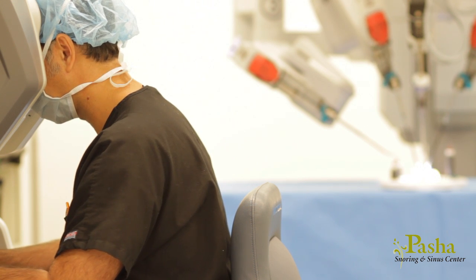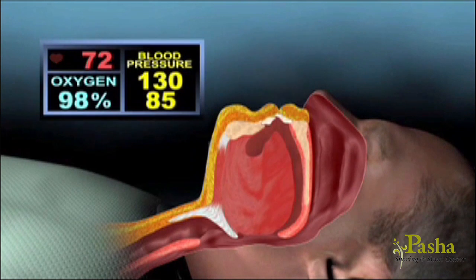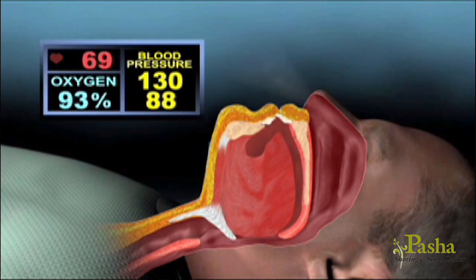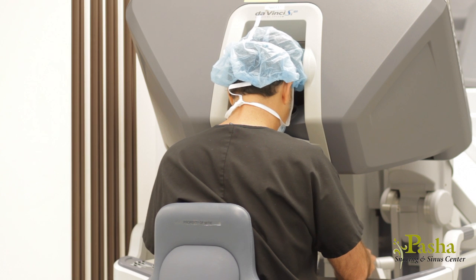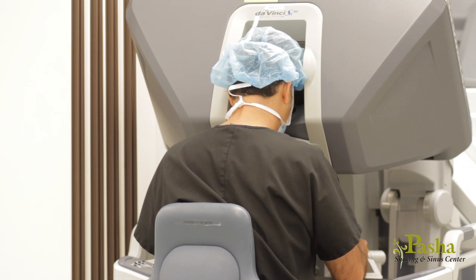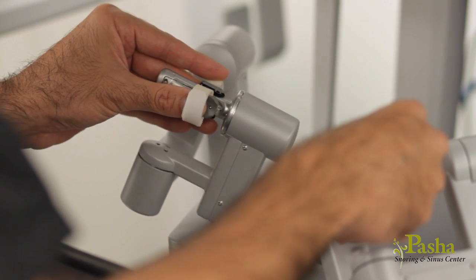To treat sleep apnea patients. For some patients, the area behind the base of the tongue may cause snoring or may collapse at night causing sleep obstruction or apnea. This area traditionally is difficult to reach because of its location deep in the throat. Dr. Pasha utilizes the robot to access the back of the tongue without using any external scars or invasive techniques.